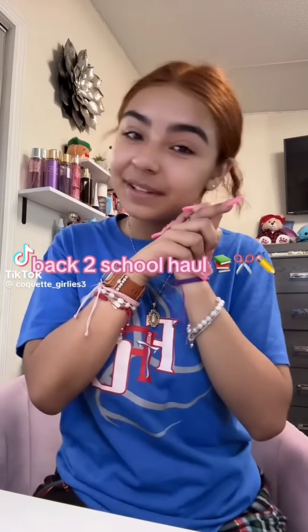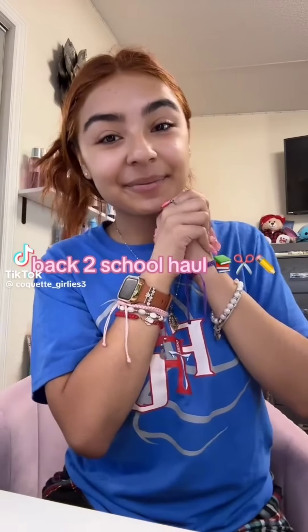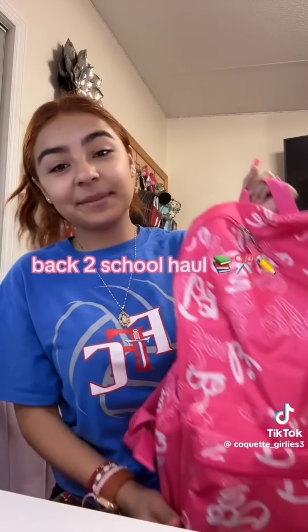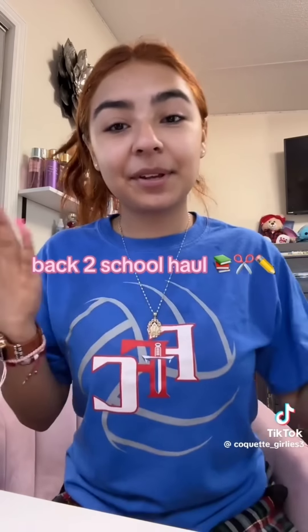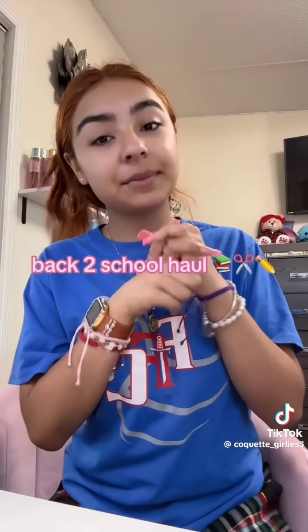Okay guys, time to give you a little back to school haul. I'm going to start off by showing you guys my backpack — I got this Barbie backpack. I think it's super cute, I literally love Barbie, and it was really cheap too.